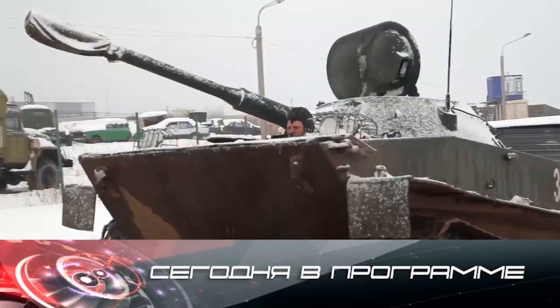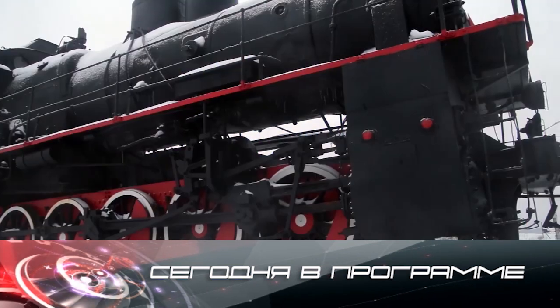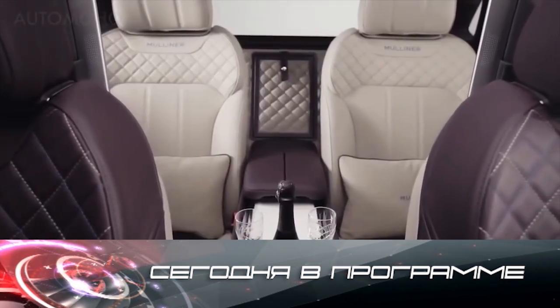Let's see how it is to drive a real tank. Then we'll see what an armored train represents. And in summary, we'll take a look at big and brutal men's cars.